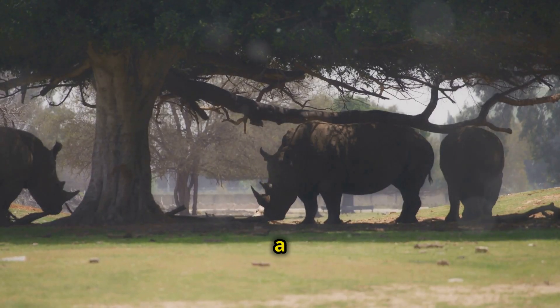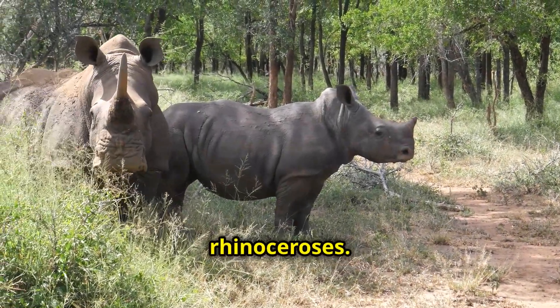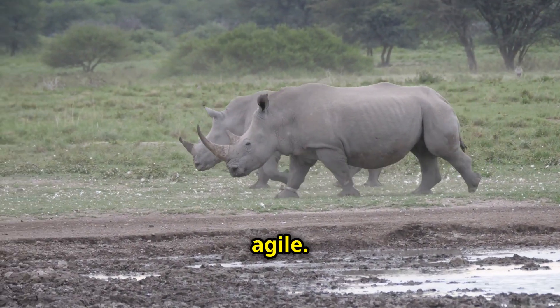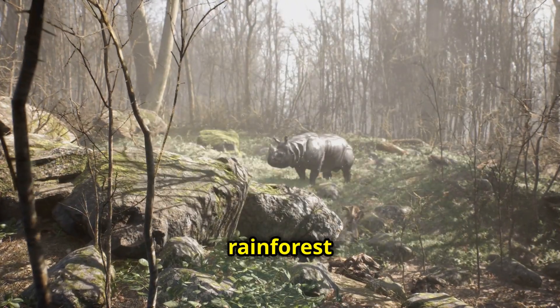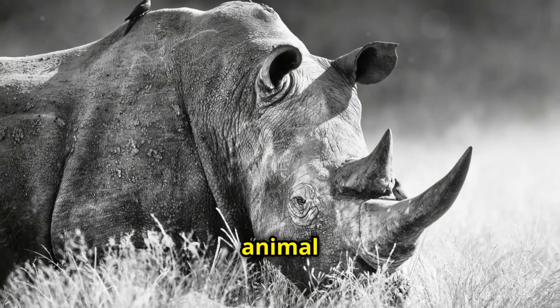The Sumatran rhino is a sight to behold. They are the smallest of all living rhinoceroses, but don't let their size fool you. These rhinos are powerful and agile. They navigate the dense rainforest with surprising grace. They're a true marvel of the animal kingdom.